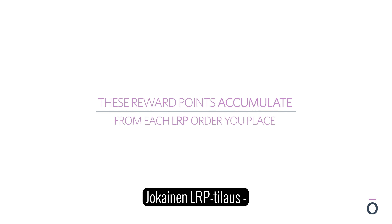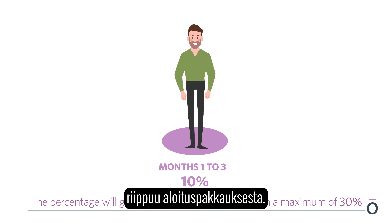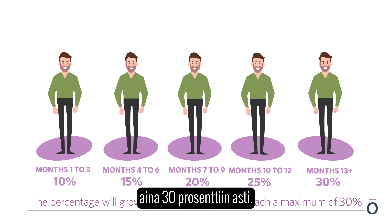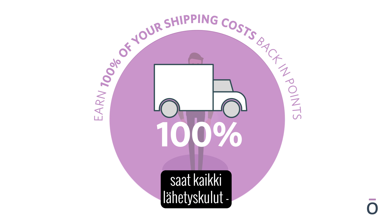These reward points accumulate from each LRP order you place. The percentage that you start from is based on the type of kit you purchase when you join. The percentage will grow every quarter until you reach a maximum of 30%. Plus, when you place your order online, you will also earn 100% of your shipping costs back in points.